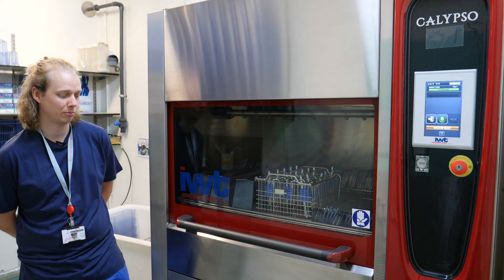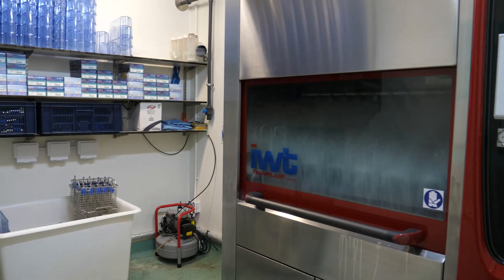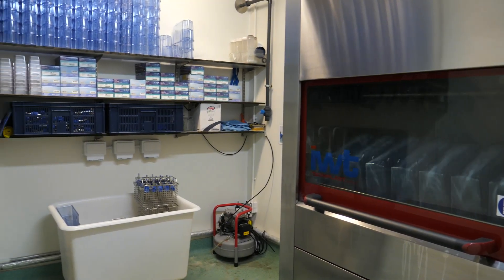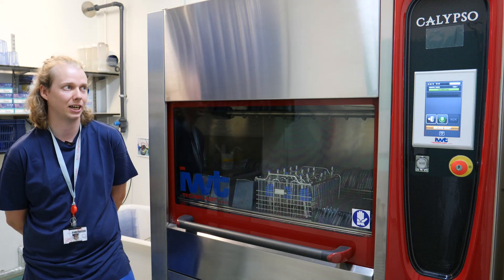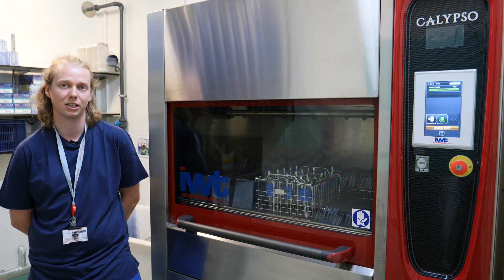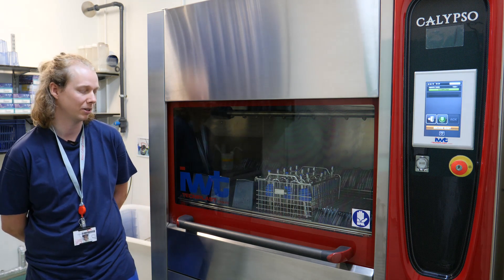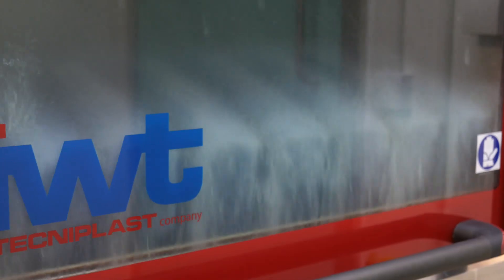My first impressions of the Calypso when it arrived — I thought it'd be too small to handle our workload, the number of dirty tanks we generate. But as I got used to it, I realised that's not the case at all. It's offset by the shorter cycle time. And it's really good.